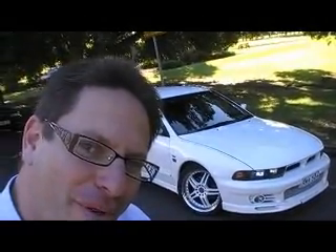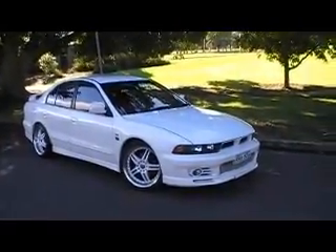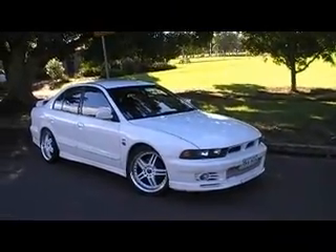G'day viewers, Phil from Edward Lee's Japanese Auto Center. Have a look at this little puppy that's just arrived into stock. This thing is unbelievable.